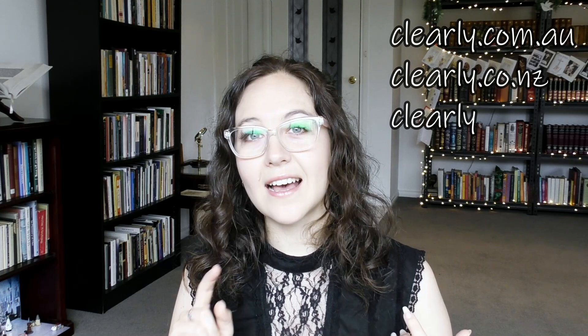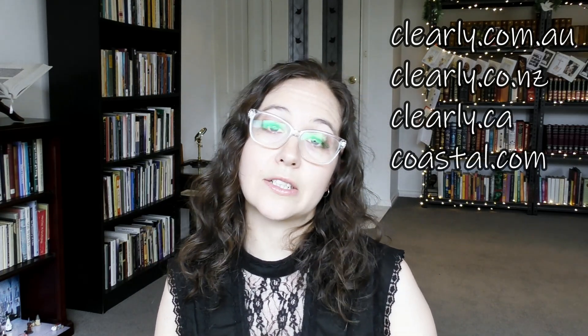So if you feel a bit anxious about trying giant clear-framed glasses, just go for it. It's a really pleasant visual experience and you do get used to seeing your face like that. If you'd like to buy glasses online, I have an affiliate link with clearly.com.au linked down below. I joined their affiliate program because I was already buying so many glasses from them, so if you buy through that link it will give me a cut at no extra cost to you. They have clearly.com.au for Australia, clearly.co.nz, clearly.ca for Canada, and coastal.com for the US.